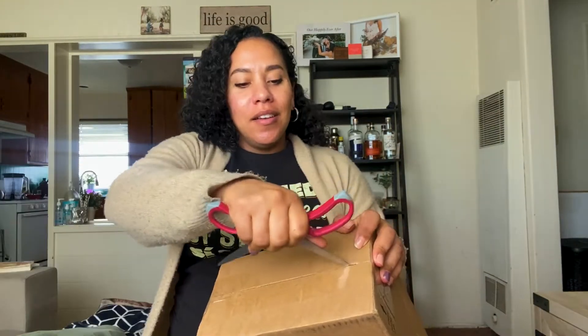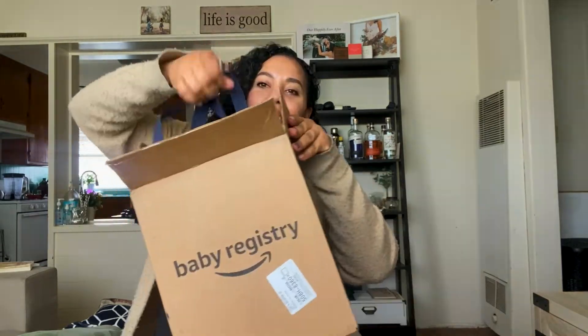I'm going to stay on my little birthing ball, so if I'm bouncing up and down, hopefully it's not too distracting. It comes in a little Amazon gift bag and has some informational cards about baby products. Now let's get into the cute little box and see what's inside.